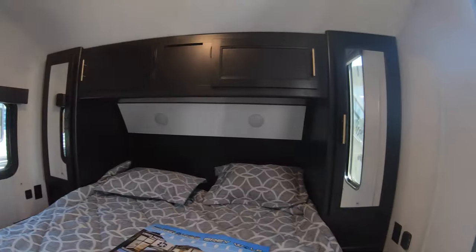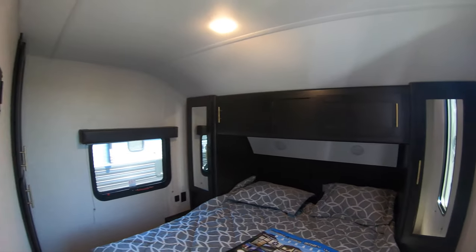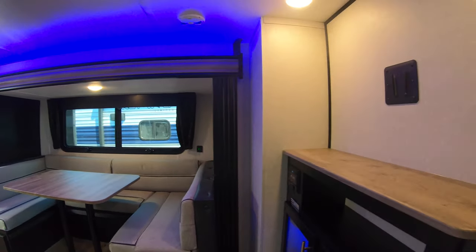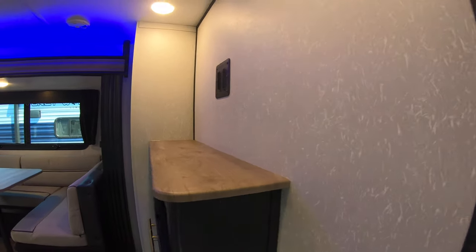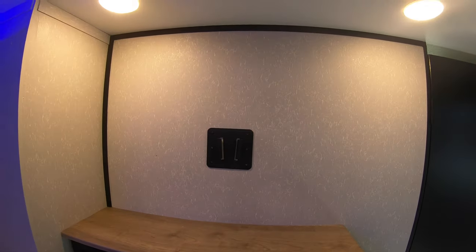There are USB ports and 110 outlets on either side. This just has one door going into the bedroom. There's an electric fireplace, some backlit storage, the radio is here, and this is where the TV would go.